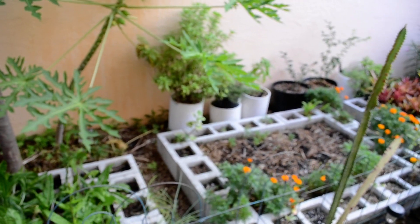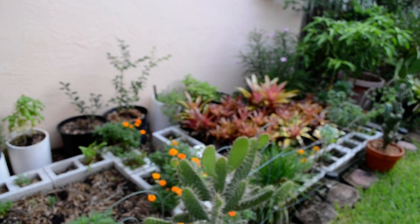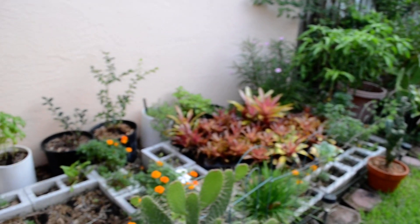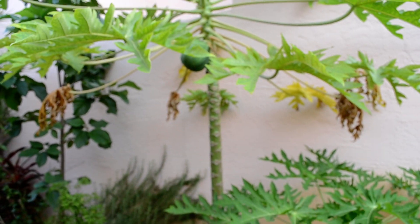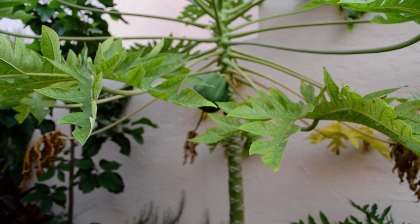Some beat up lettuce and some herbs, but that's about it. I'll be getting this ready in October sometime. And up there is a papaya — a very delicious fruit — my first one.